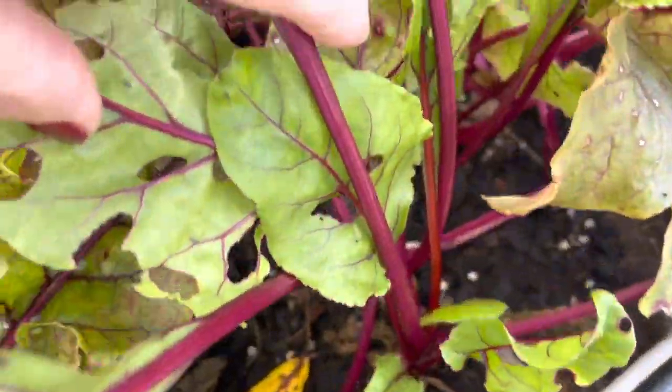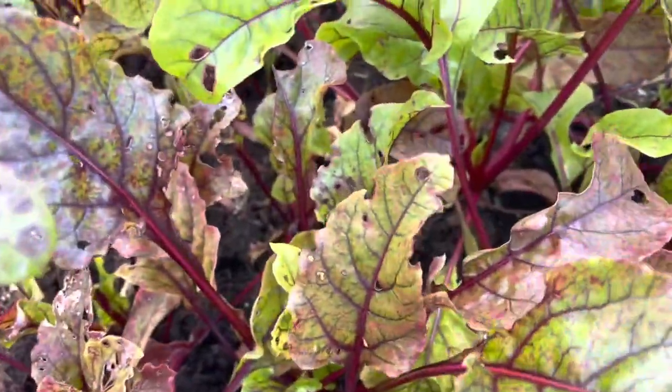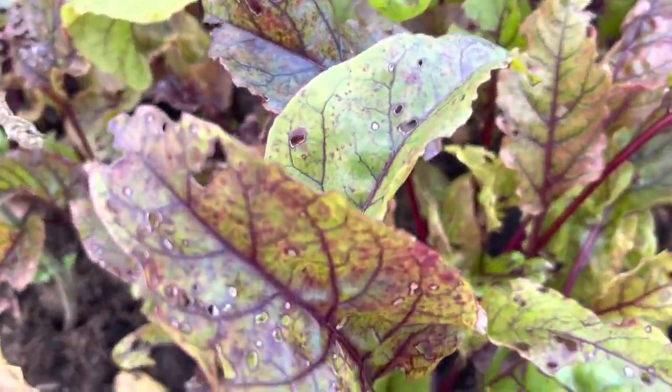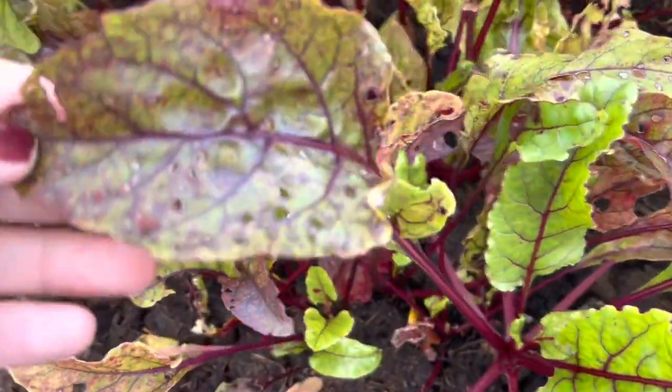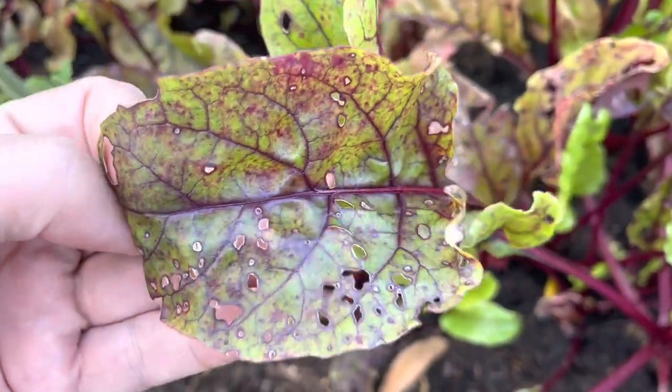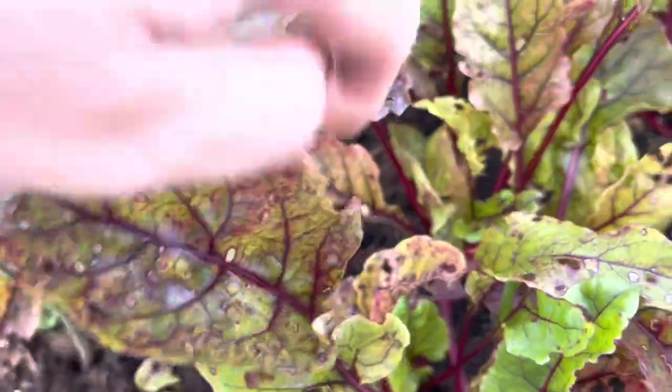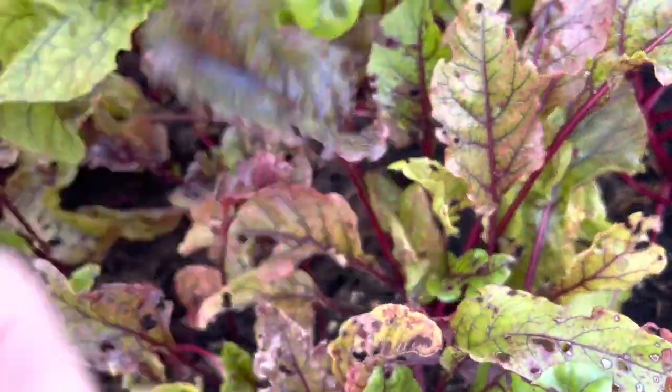Here are the beets - looking pretty good, but something is eating them. Look at those holes! I really don't see any bugs when I look on the back or the front.